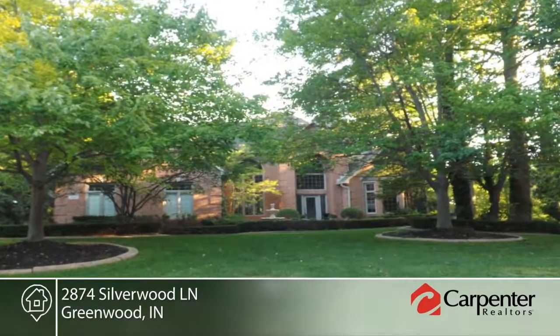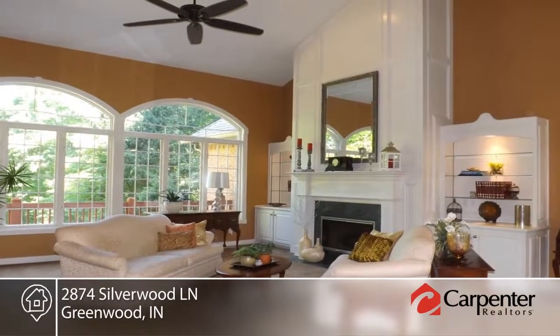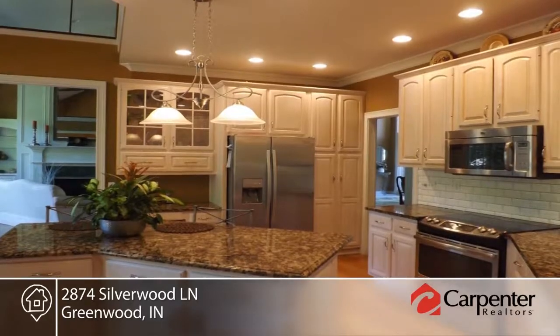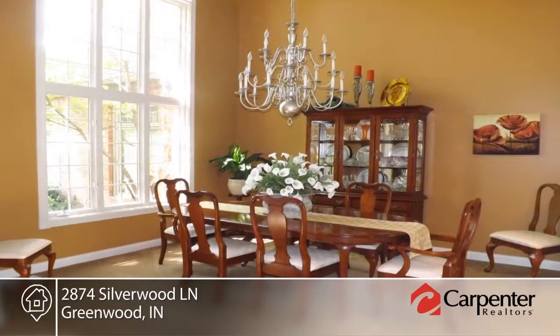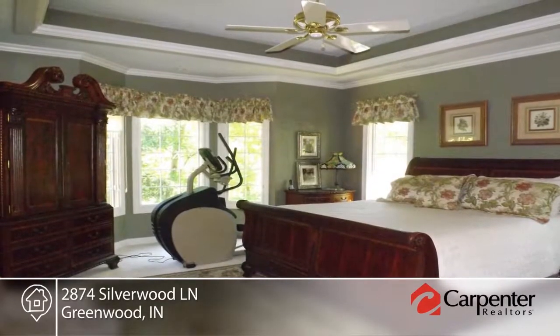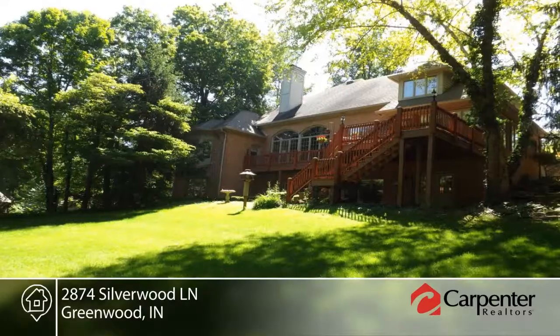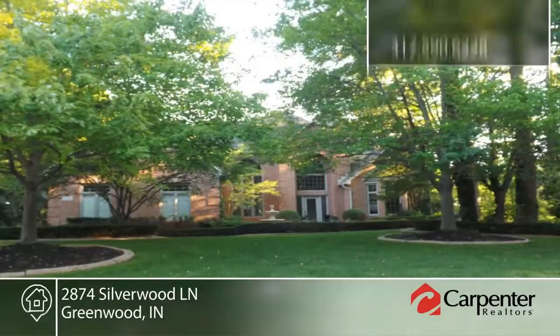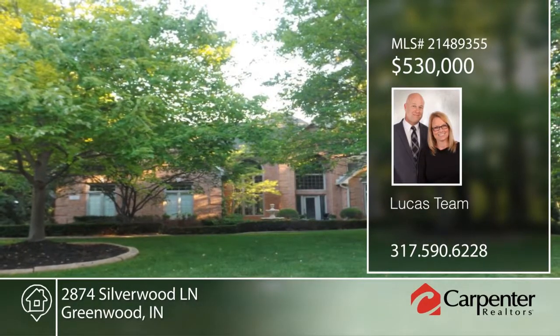Stunning, secluded, distinctive, yet convenient, this four-bedroom, four-bath home sits in the prestigious Timber Valley Heights neighborhood. This home offers an oversized rear yard, spacious updated kitchen with granite countertops, stainless steel appliances, and more. The lower level is complete with a family room, fireplace, bedrooms, full bath, game room, and yard access. The Lucas team would love to show you everything in person. Call now to schedule your private showing.